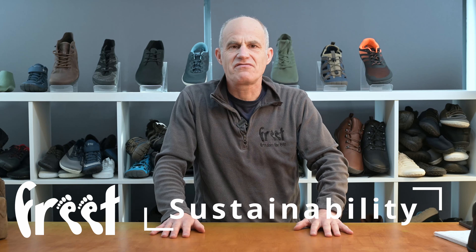Our sustainability efforts — it's a really complicated subject area, and I just want to share a few thoughts about what we are doing, where we've come from, where we are now, and where we're trying to get to on this journey. We're fully aware we're never going to make a massive difference within our little business, but it's very close to our hearts that we're doing every effort.